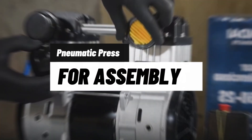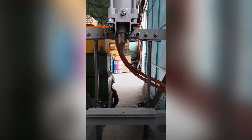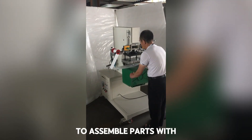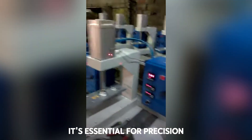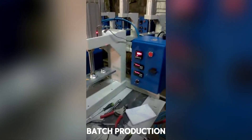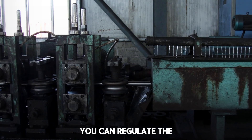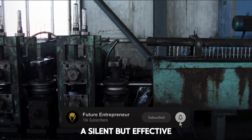Machine 19: Pneumatic Press for Assembling Parts and Components. Last but not least brutal — this pneumatic press works with compressed air to assemble parts with constant and precise pressure. It's essential for precision tasks such as component fittings, mechanism assembly, or small batch production. Much faster and safer than a manual press. You can regulate the pressure, speed, and stroke depth. A silent but effective beast.